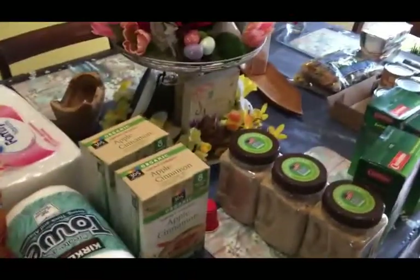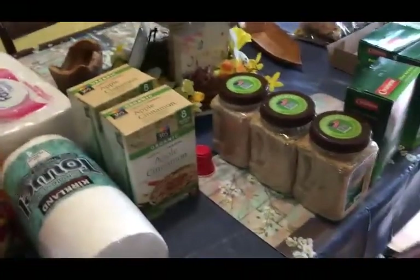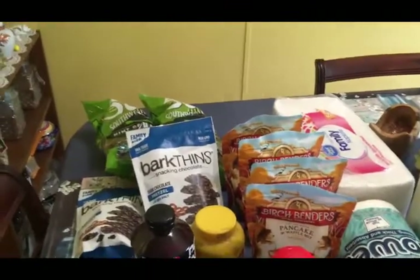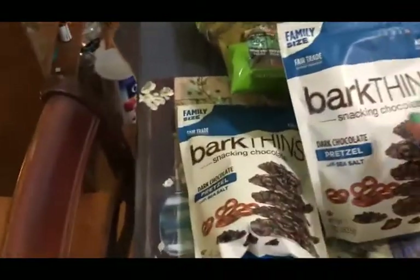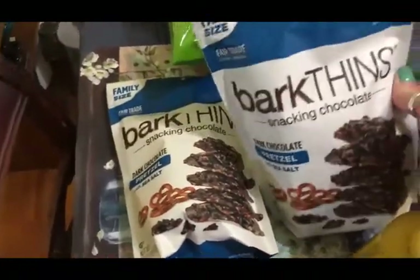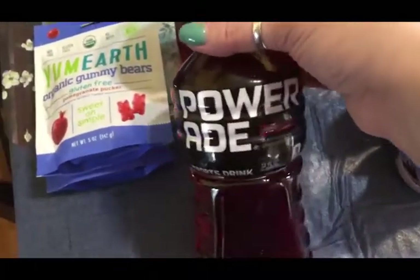I'll insert that footage here — this is what we picked up at the Hope store. I'm feeling a lot more settled now that I got these staples that I'm not sure will be available at Walmart or other grocery stores. I picked up some chocolate — you gotta have a little chocolate during these times — two bags of bark things, two bags of organic gummy bears, and two Powerade in blackberry flavor for Scott.